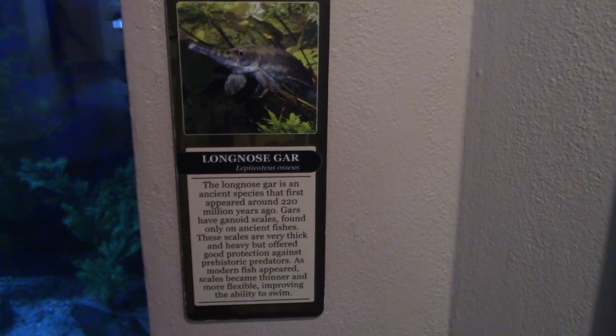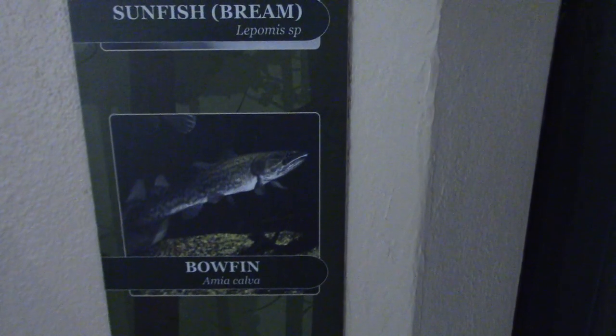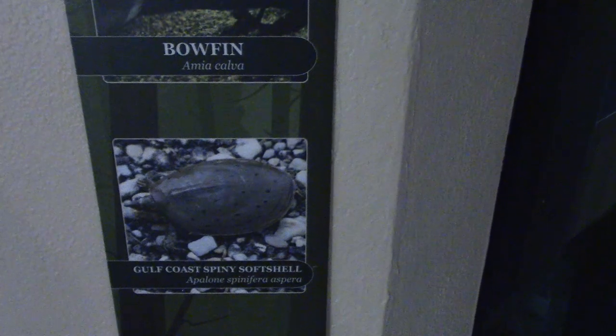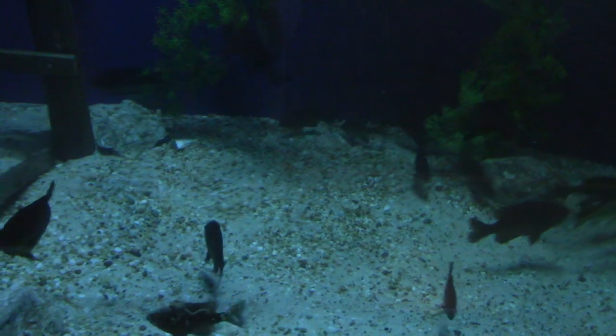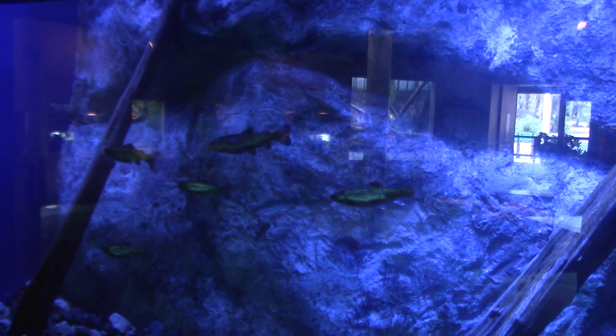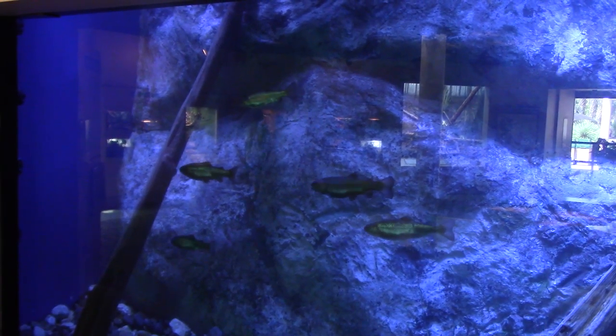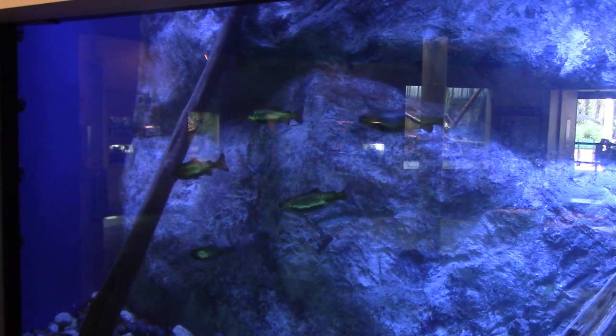This tank has Long Nose Gar, also contains Sunfish, Bowfin, and Gulf Coast Spiny Softshell. There's a Long Nose Gar up near the top. The next tank has Rainbow Trout and Brown Trout — it's cool because the Rainbow Trout's scales reflect the light, giving them a nice cool glowy color. That's how they got the name Rainbow.